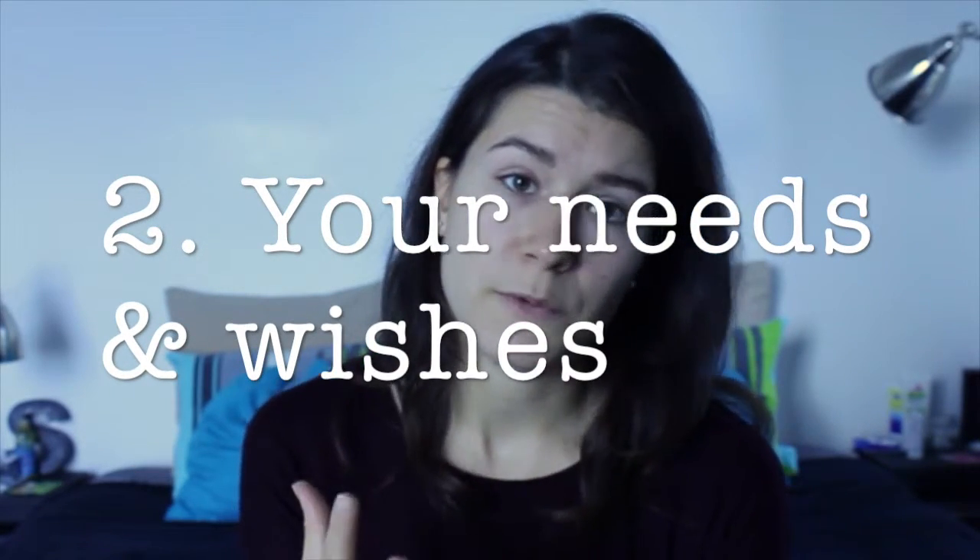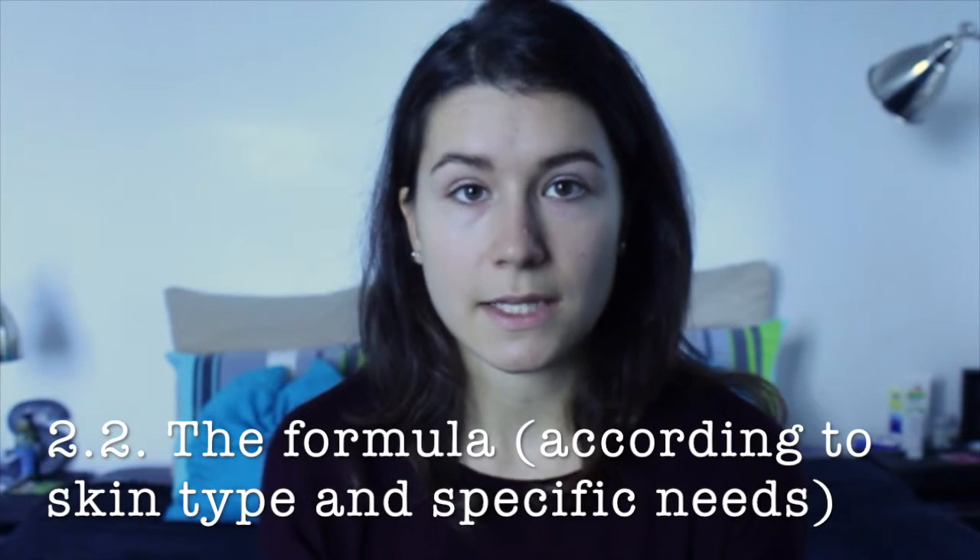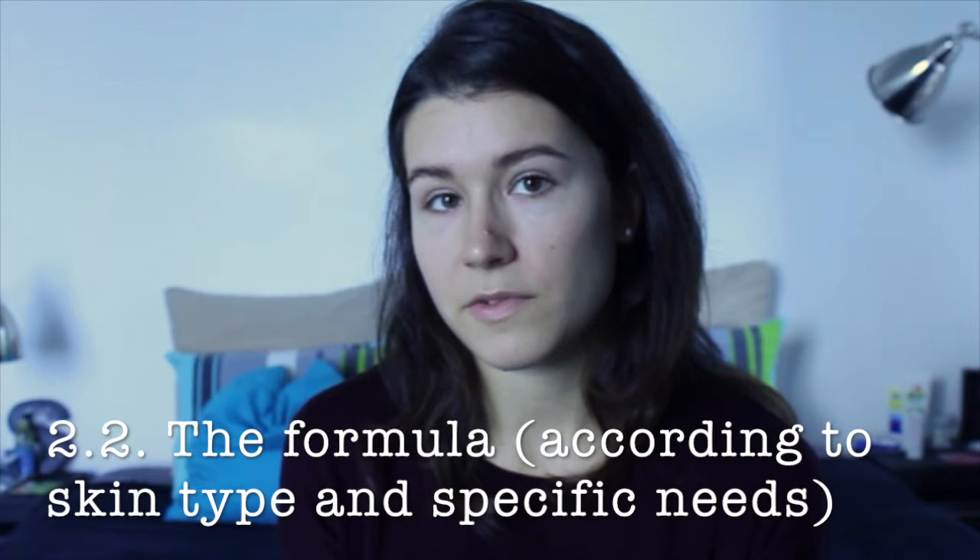This brings me to point number two: your needs and wishes. What do you want from a foundation? Do you want full coverage, medium coverage, or just a little more even skin without covering too much? Depending on the type of coverage you want, you will choose the right formula. If you have very dry skin, you probably want a very fluid formula. If you have very oily skin, powder foundations are probably the best.